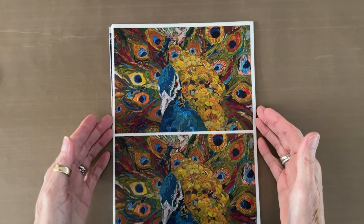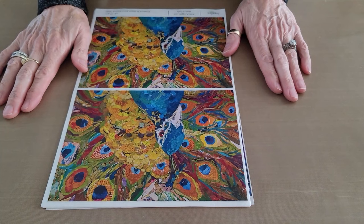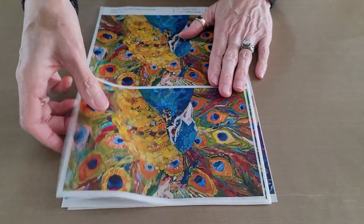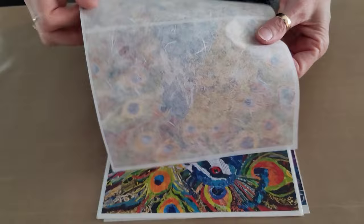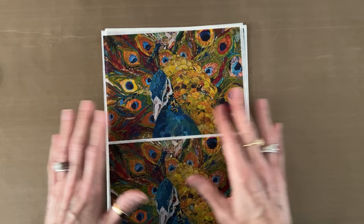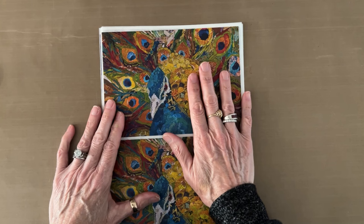I'm super excited about yet another release of fantastic rice papers printed in Italy with Joggles, and this set is peacocks. There are six sheets. These rice papers are 30 GSM paper, they've got some fibers in them, and they are a really nice weight for gluing down. They glue down really flat and smooth without wrinkling because the rice paper is so absorbent, and the colors are really vibrant — reproductions of my artwork. I'm so happy with the color on these, and it's also UV fade resistant.